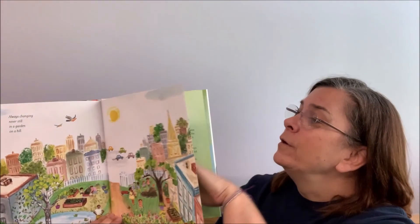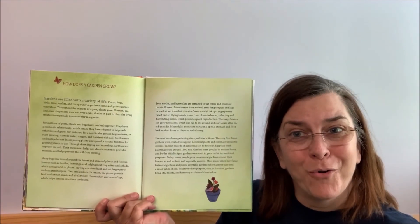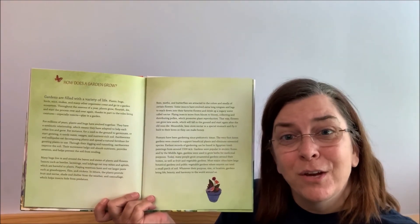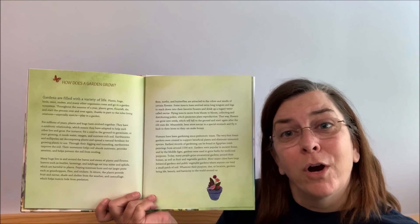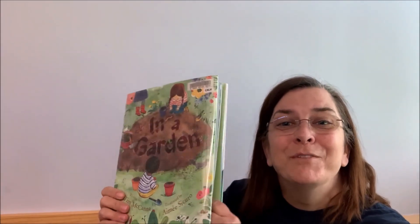In the back of this book, there's a section titled How Does a Garden Grow? Have your adult read this to you and you can talk about how to grow a garden. I'm so glad you could join me today. Don't forget to check out other storytime snippets on Calvert Library's social media platforms. Bye!